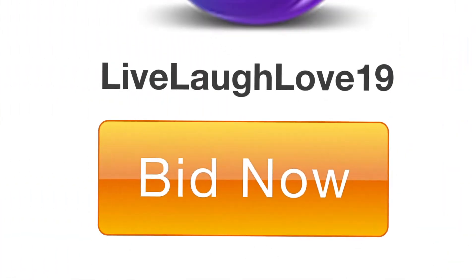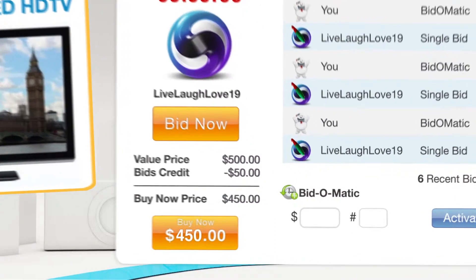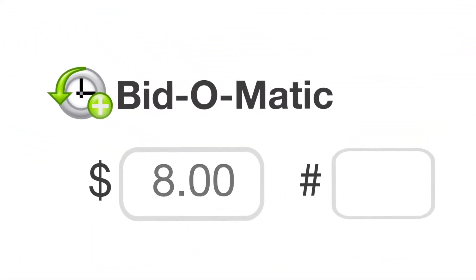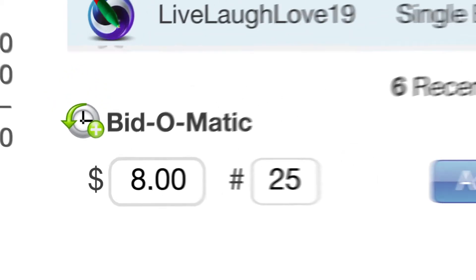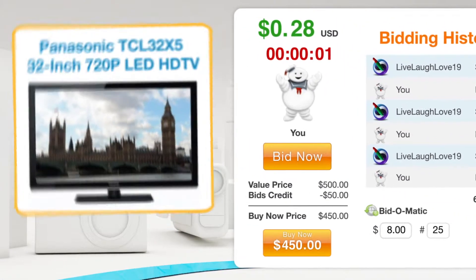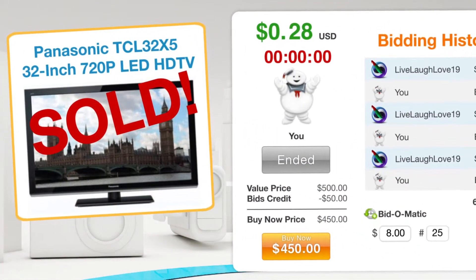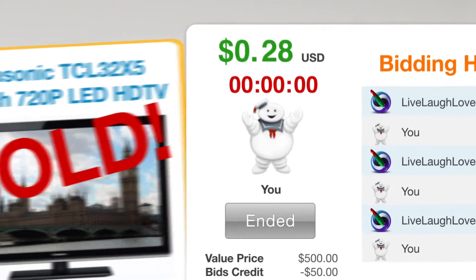You can hone your clicking skills by tapping the Bid Now button, or simply set the Bid-O-Matic to bid for you — it's like cruise control for auctions. Just enter your starting price and the number of bids you want to place, and sit back while it bids you on your way to victory. And it looks like you won! The TV is yours.